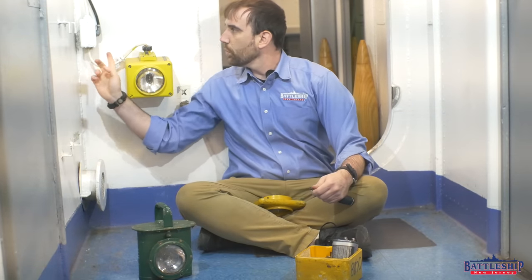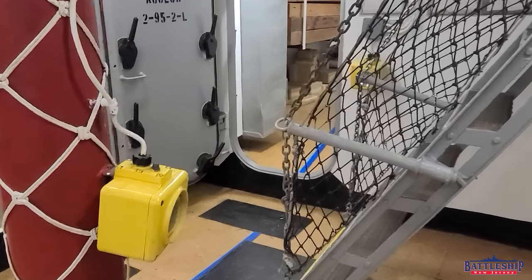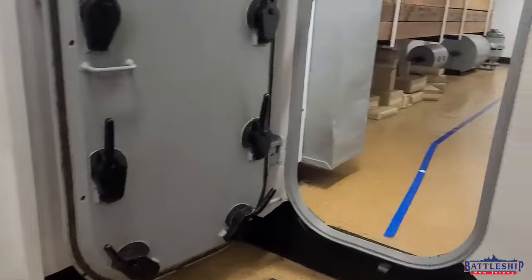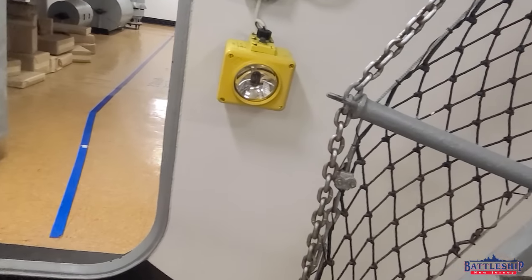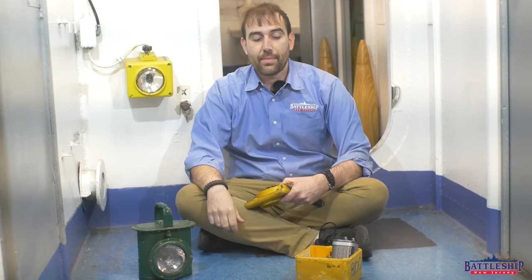You'll notice that this one is wired directly into the ship, but it's not on right now. It can sense when there's power coming to it, and that is when it is off. When no power is coming through the cord to the battle lantern, then it'll flip on automatically.